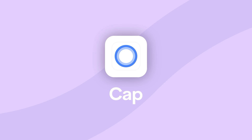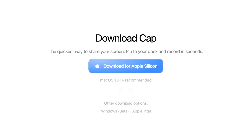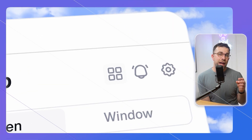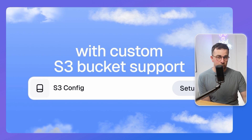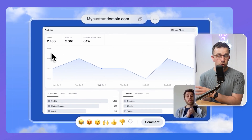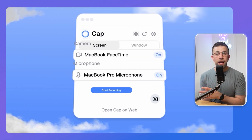The next one is for security lovers — those who are worried about how to host their screen recordings or manage access. There's one called Cap. It's an open-source application you can download on your device — I believe it's available on Mac. On the premium version, you can choose where you host your footage, including an S3 bucket through Amazon, allowing you to secure it through your own domain. The application is easy to use and quite fast.